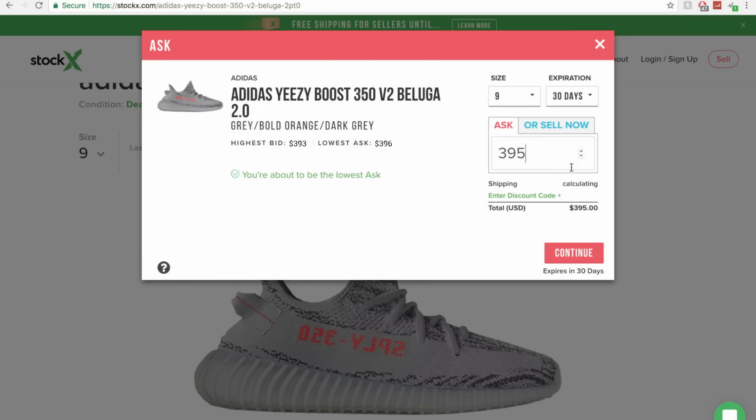That will continue until your ask is the lowest ask. So if I wanted to competitively price my sneakers, I'd list them at $395 — now I'm the lowest ask, meaning my pair is the first to be purchased when someone clicks buy. The great thing about the ask tab is you can set whatever price you're willing to let the shoes go for, but sometimes it takes a couple of days or they might not sell.